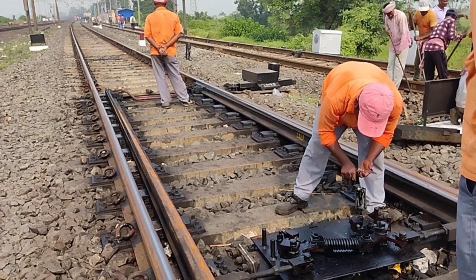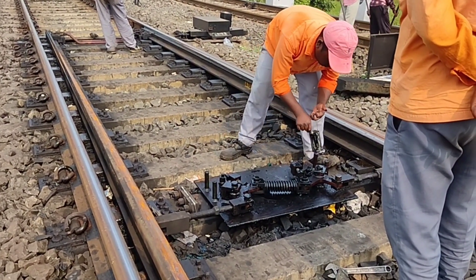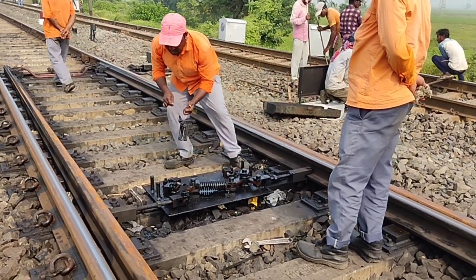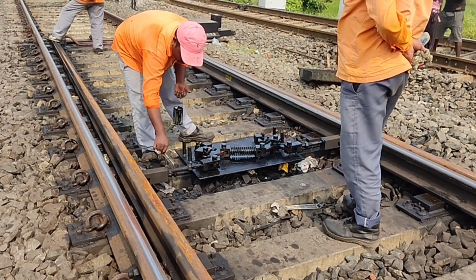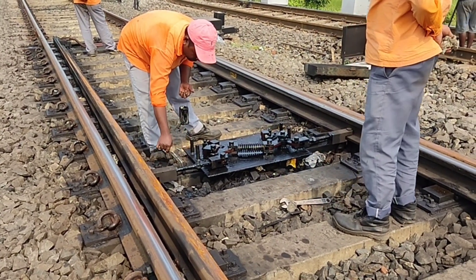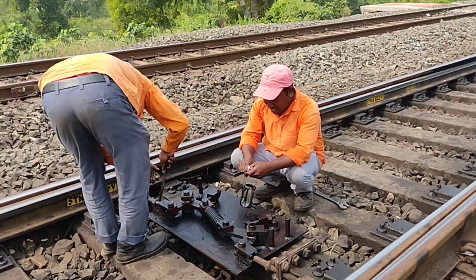This is the spring setting device. You have seen earlier the point movement — if you haven't watched that video, you can watch it in my earlier video to see how the motor point moves the rail.